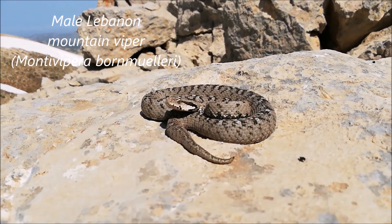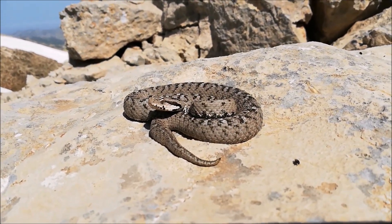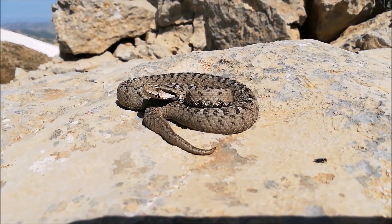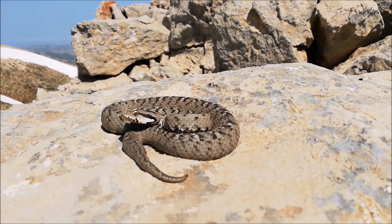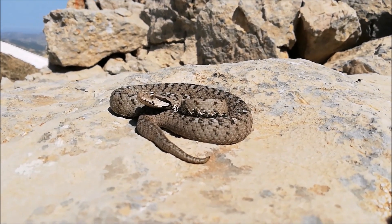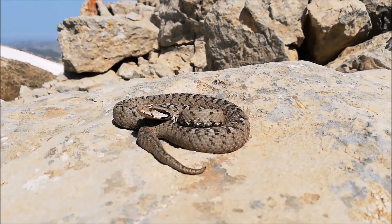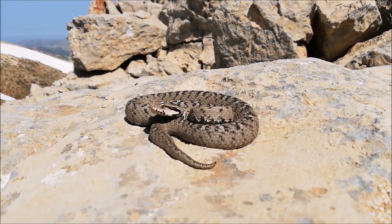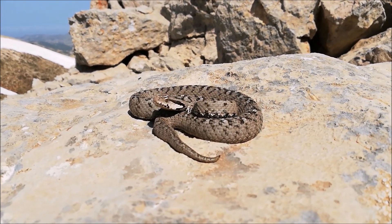Here's another bigger Montivipera bornmuelleri, or Lebanon mountain viper. This one is much more colorful and cleaner — it probably shed recently. As you can see, it's pretty calm. Like all other snakes, they will not attack unless provoked. Whenever I touch it, it will start striking, but as long as I'm keeping a safe distance, it just sits there watching me.